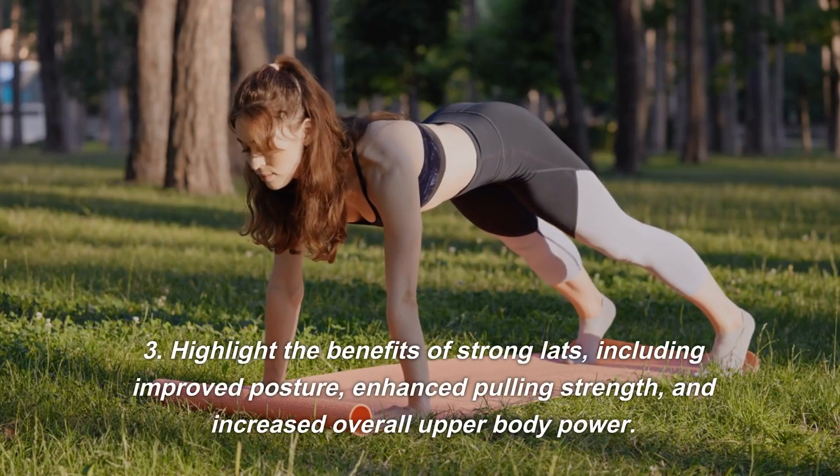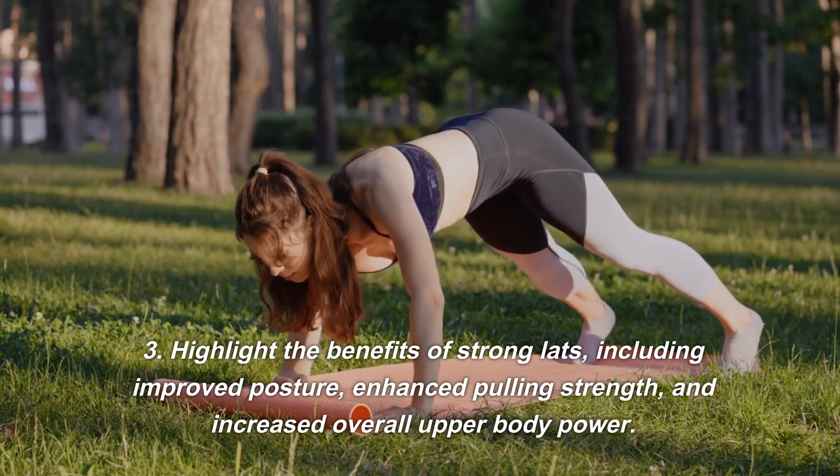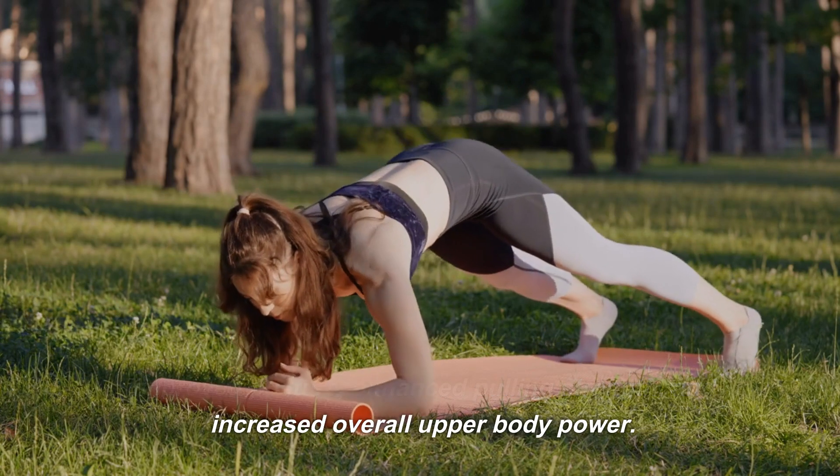The benefits of strong lats include improved posture, enhanced pulling strength, and increased overall upper body power.